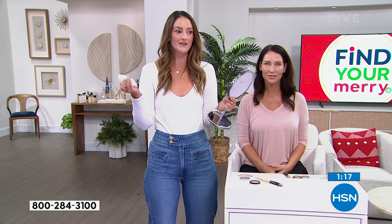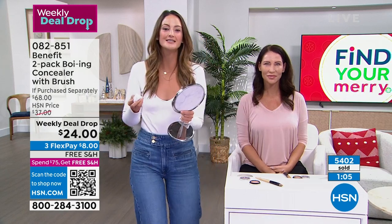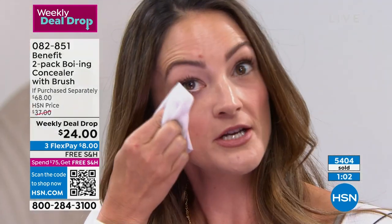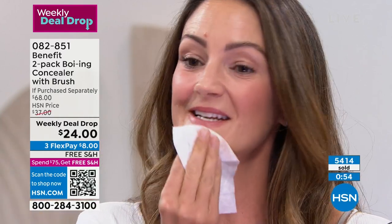Coming in super close — watch the dark circles disappear, the blemishes vanish, all happening live right in front of your eyes. Annie jokes she made her face break out just for the show — now that's dedication. Shade number two, just a few seconds with the brush, and instantly everything is gone.